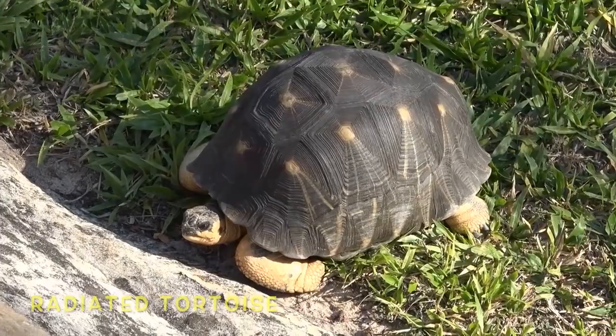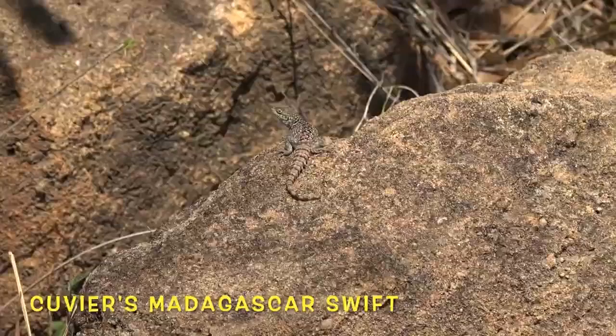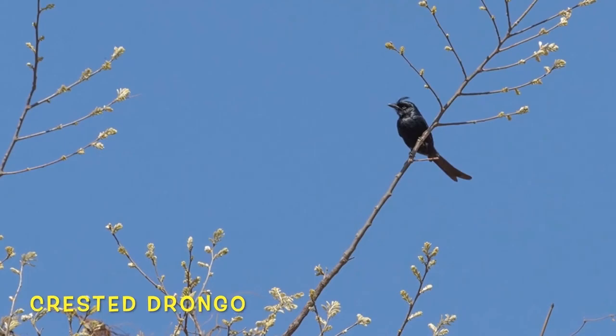Recent research suggests that the radiated tortoise has two distinct personality types: one that doesn't react much to being handled, and another that releases a high amount of a stress hormone in the same situation. This iguana ferociously defends its territory by neck-biting intruders.